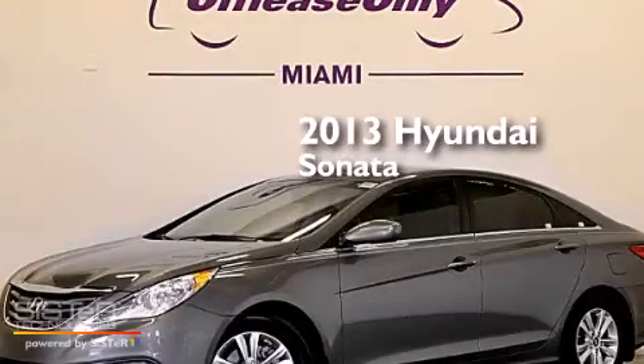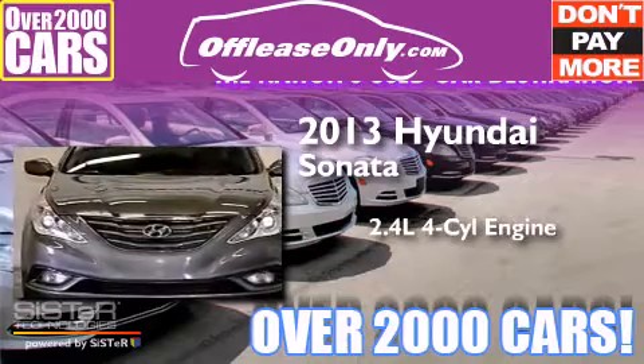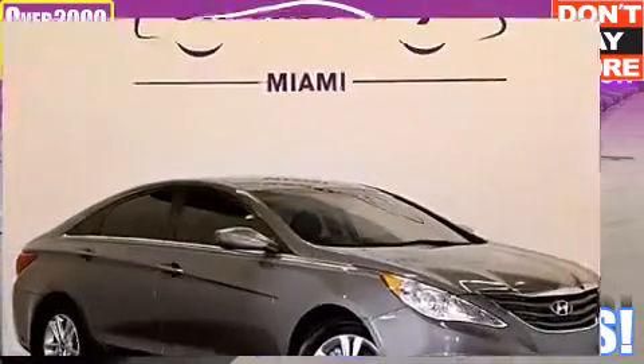This is a 2013 Hyundai Sonata. It features a 2.4-liter, four-cylinder engine and a six-speed automatic transmission. Having just come off lease, this Hyundai is in like-new condition.